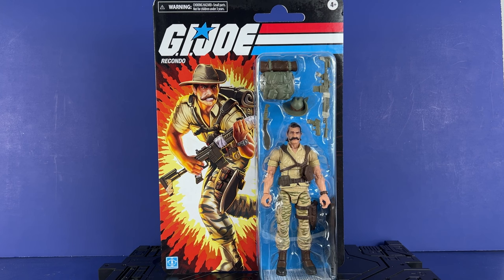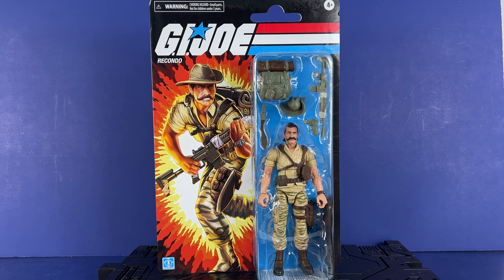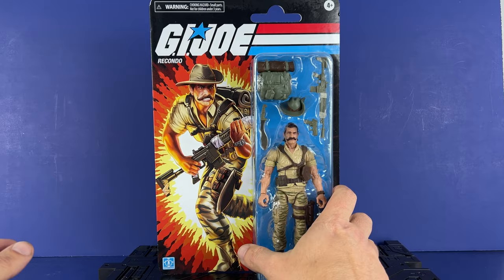Retro Recondo — we already did a video previously on Tiger Force Recondo. I got it because I had Recondo as a kid, not that version; this version is the version I had. So, excited to get this guy. He was a solid figure in the original release, so I had to get him on Retro. I always get the figures I had as a kid — it's just like a requirement for me now in this line.